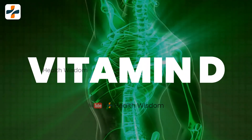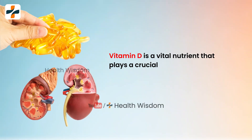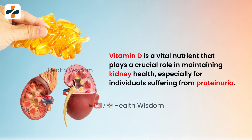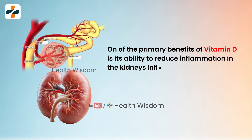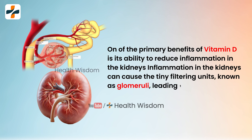Vitamin D is a vital nutrient that plays a crucial role in maintaining kidney health, especially for individuals suffering from proteinuria. One of the primary benefits of vitamin D is its ability to reduce inflammation in the kidneys. Inflammation in the kidneys can damage the tiny filtering units known as glomeruli, leading to the leakage of proteins into the urine.